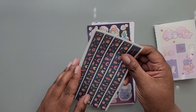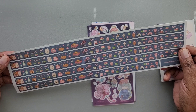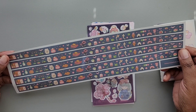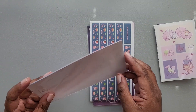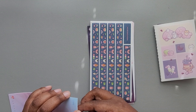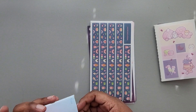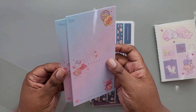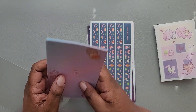We have some washi stickers here from Sticky Club — kind of like pixel art. And then finally we have what looks like probably a to-do list paper. You get five sheets of this dated paper.